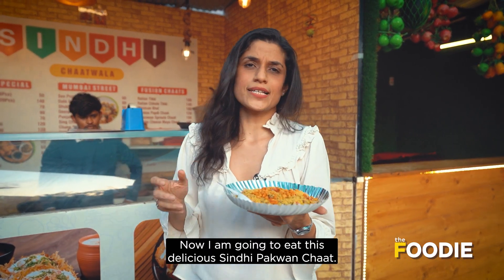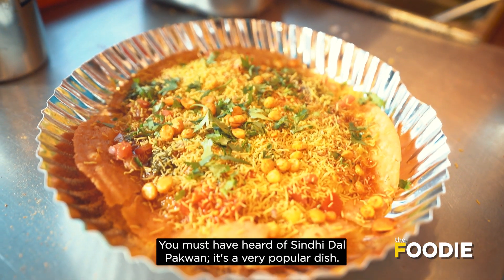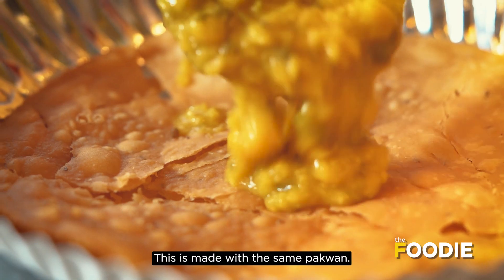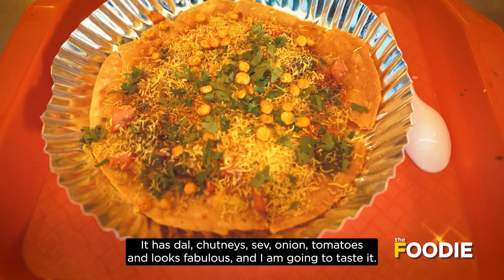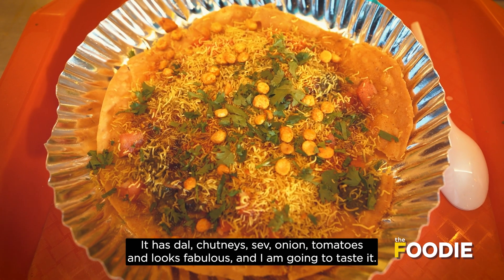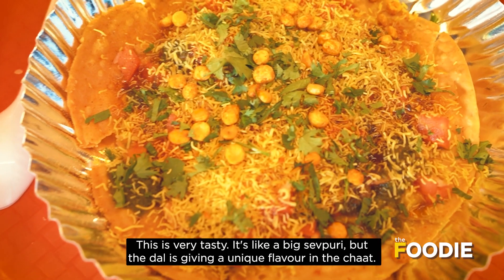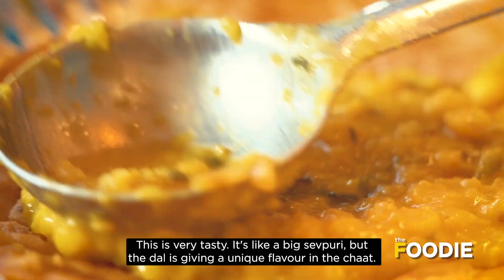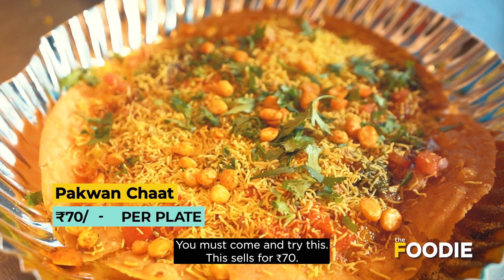Now I am going to eat this delicious Sindhi Chaat — Pakwan Chaat. This is a very popular Sindhi dish made from pakwan with dal, chutney, onion, and tomato. It looks fabulous. After tasting it — it is very tasty, like a big savory curry, but the dal has a unique flavour. You must come and try this. It sells for 70 rupees.